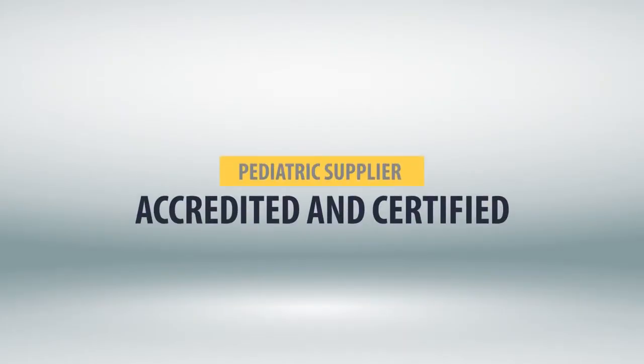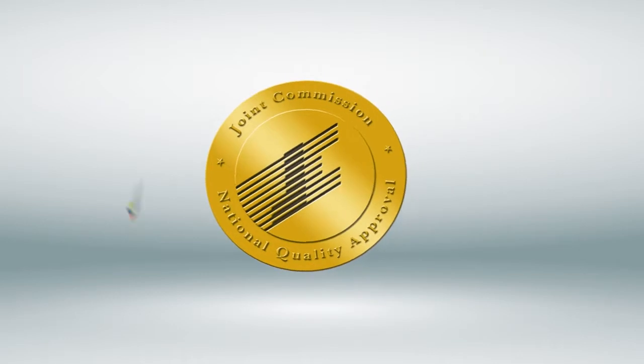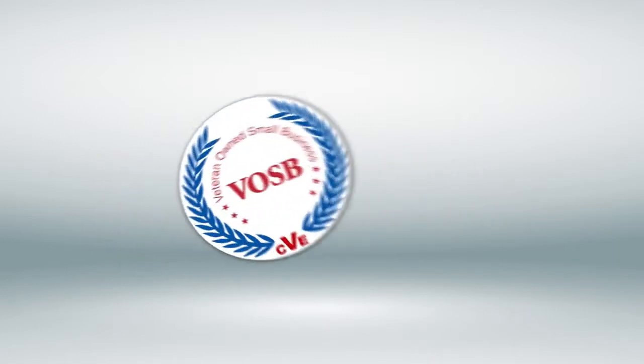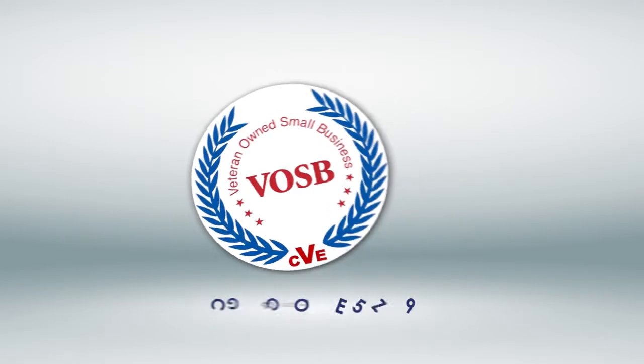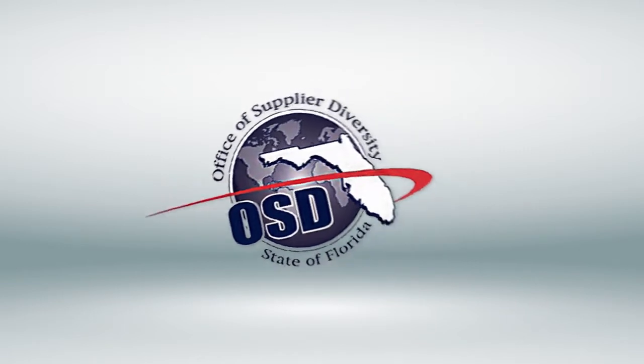Pediatric Supplier is accredited and certified by the following: Gold Seal, the Joint Commission on Accreditation of Healthcare Organizations; NMSDC, Certified National Minority Supplier Development Council; VOSB, Department of Veteran Affairs; CAGE Code 5DZ29; OSD, State of Florida Management Services; and State of Florida Minority Women and Florida Business Certification.